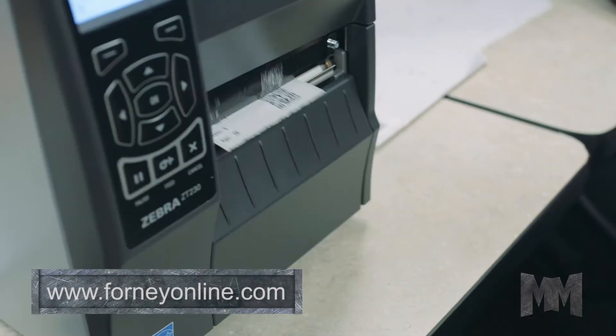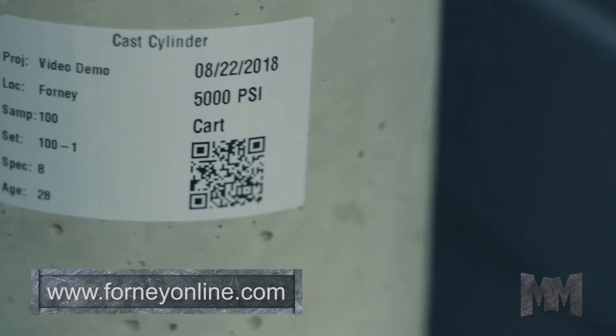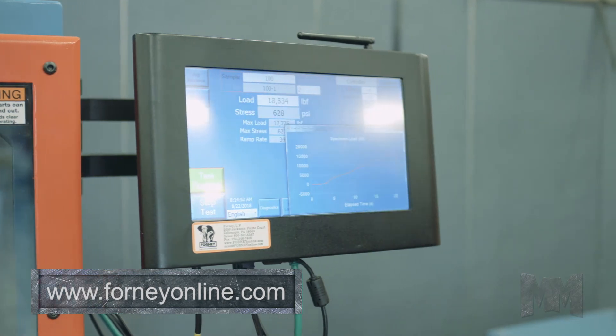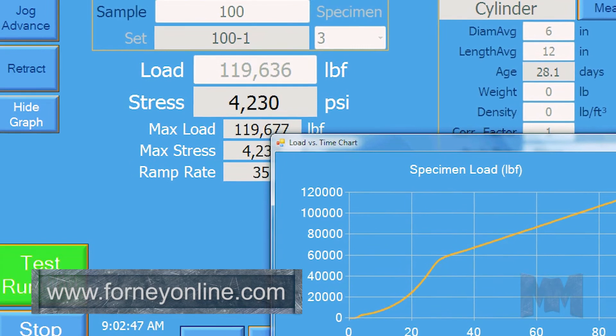Forney Vault is the company's latest and most transformative solution. A cloud-based data management system, Forney Vault exchanges real-time testing data between the test machine and a structured database that is secure, unalterable and auditable.